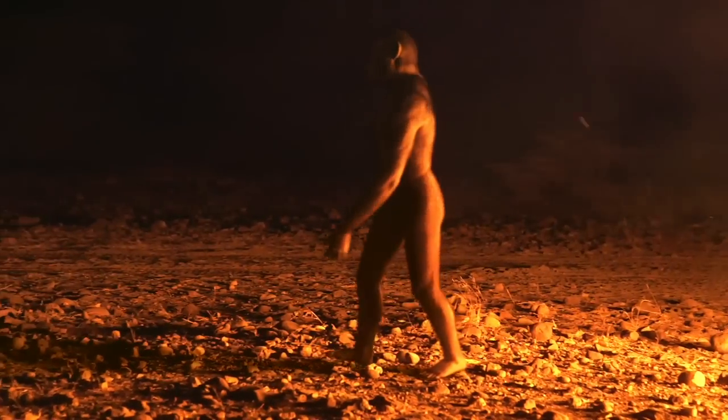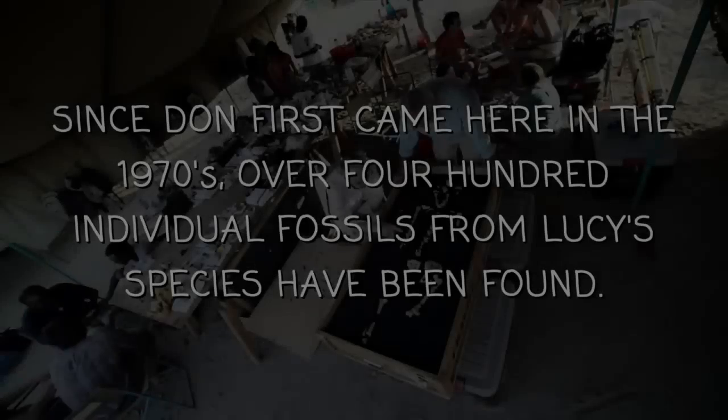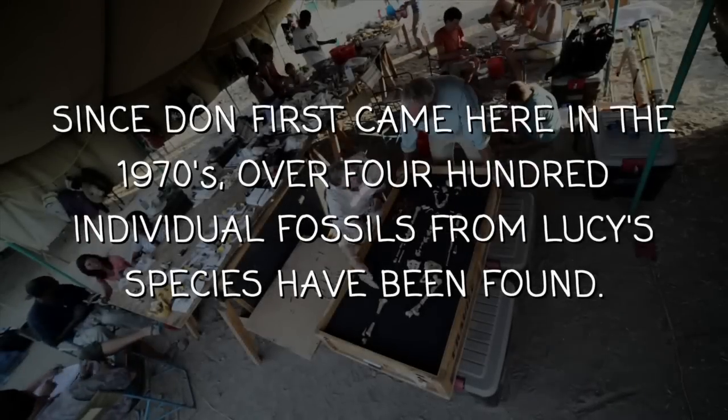Lucy gives us a glimpse of a key moment in our evolutionary history. She tells us that by 3.2 million years ago, our ancestors had committed to walking on two legs.